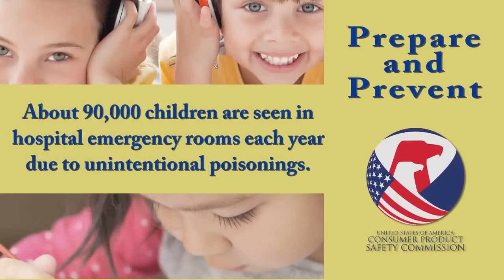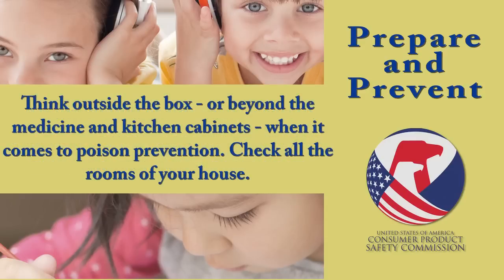About 90,000 children are seen in hospital emergency rooms each year due to unintentional poisonings, many of which occur in the home. Consumers need to think outside of the box, or beyond the medicine and kitchen cabinets. When it comes to poison prevention, check all the rooms of your house.